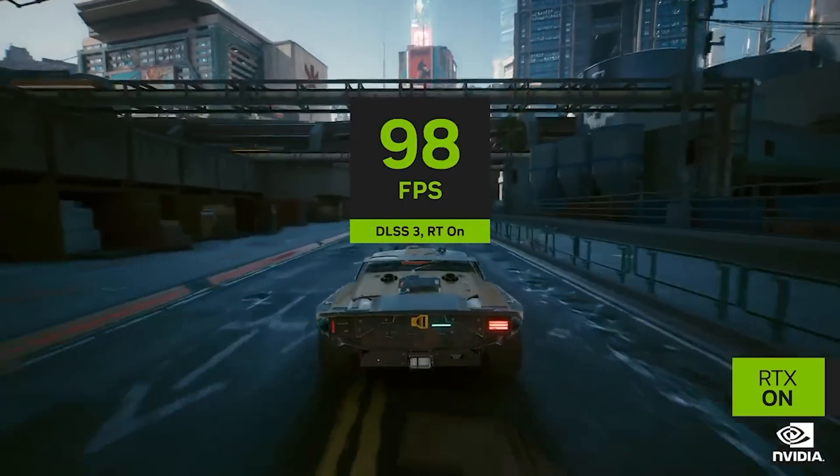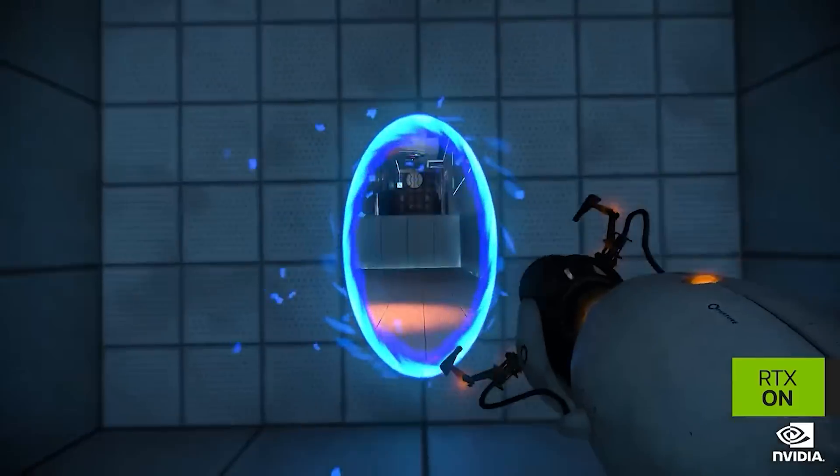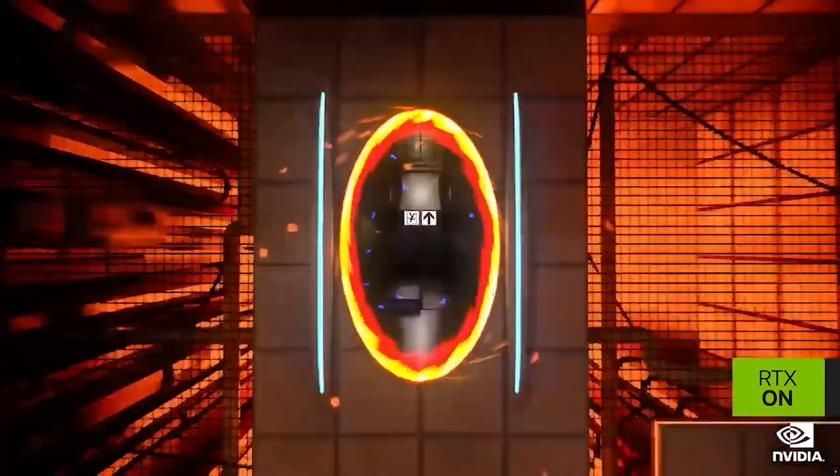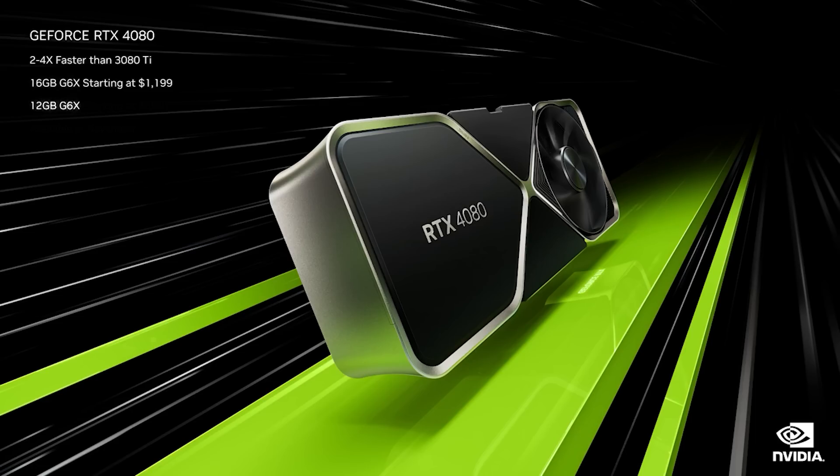This does mean that DLSS 3 is a really big feature that RTX 40 benefits from, and it also means that certain games which do not leverage these features will obviously have a lot less performance uplift. So, what about performance? The 4090 is said to be about twice as fast as the RTX 3090 Ti, or two to four times faster with ray tracing and DLSS used. The same can be said of the 4080 16GB model — it's said to be about twice as fast, or two to four times faster, than the 3080 Ti.